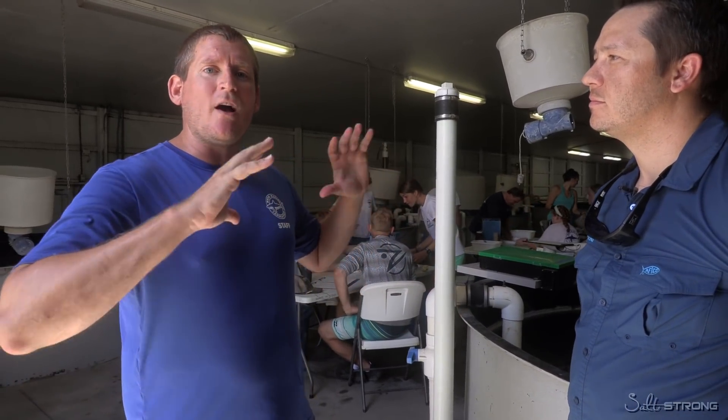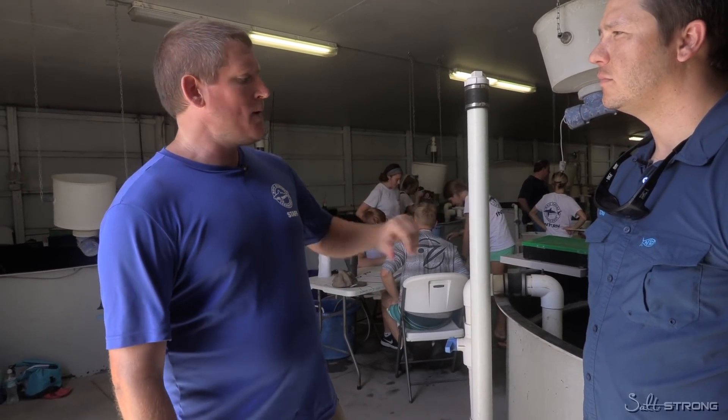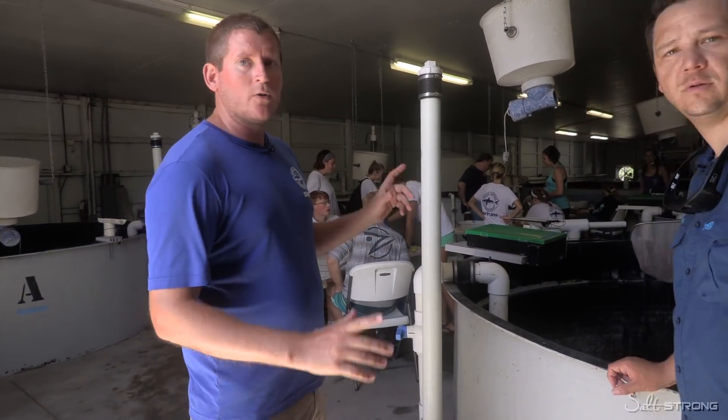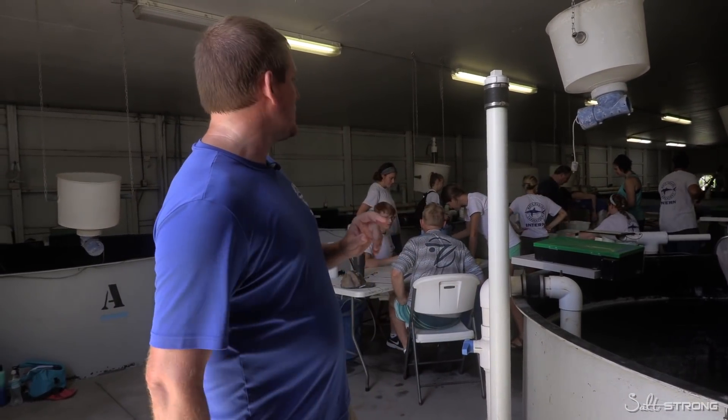Right now we are in our grow-off facility. This is the facility where we're really holding these snook and growing them into those sizes that we like to release. We like to release the snook at about six to eight inches in length because larger fish have higher post-release survival. We've been holding these fish out here, growing them up until the conditions are right so that we can put them out into the water.